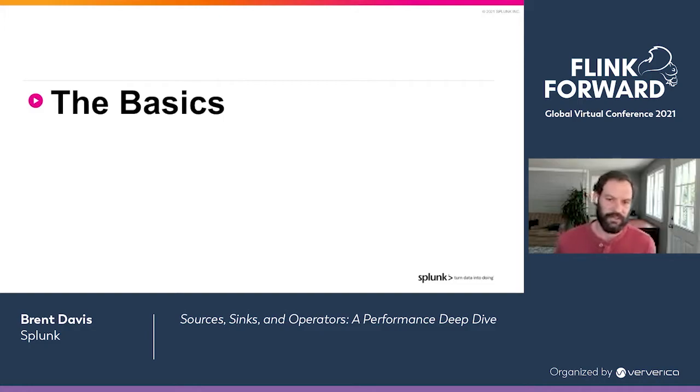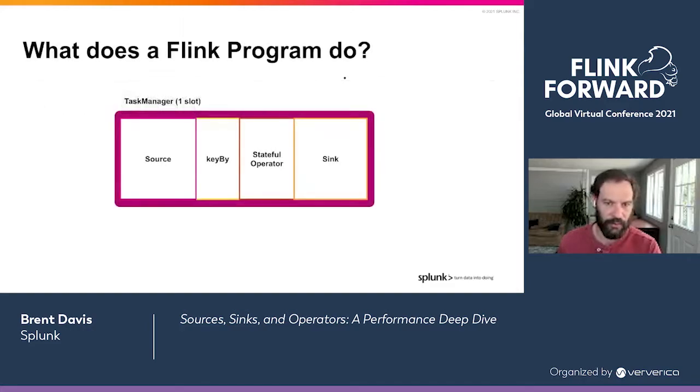Let's dive into the Flink architecture in general, just to cover some basics and lay some groundwork. What the Splunk streaming engine does is turn Splunk's proprietary language, SPL, into programs on Flink — just in a nutshell.